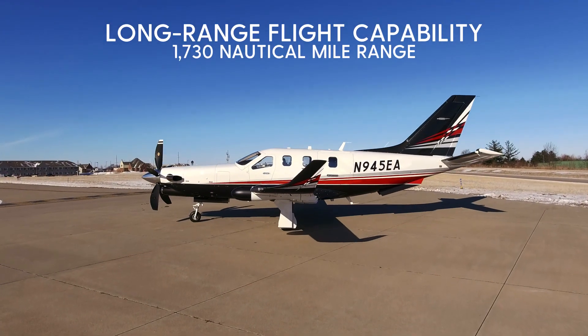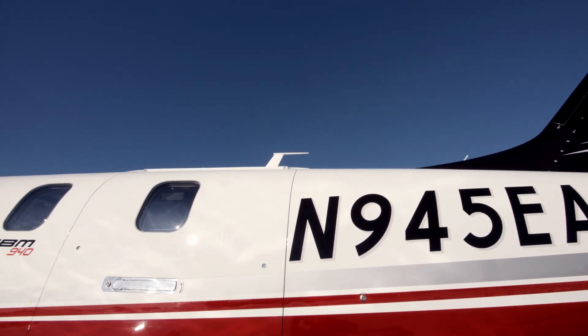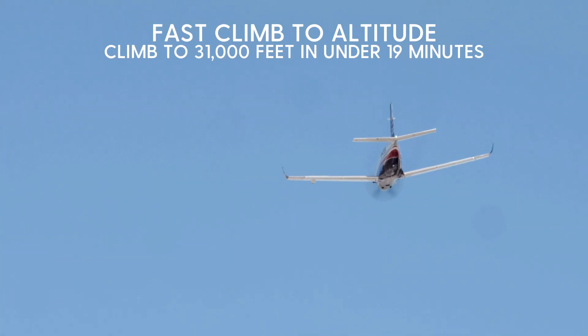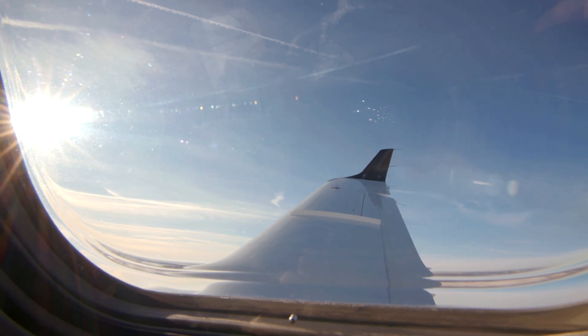With that, you get a 1,730 nautical mile max range. That means you can fly from Los Angeles to Chicago nonstop, or New York to the Bahamas. You can actually reach 31,000 feet in only 18 minutes and 45 seconds from sea level.